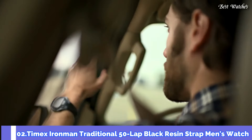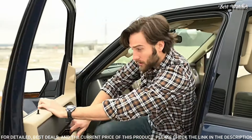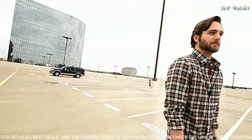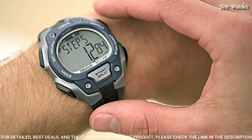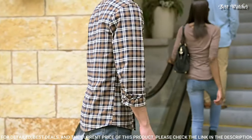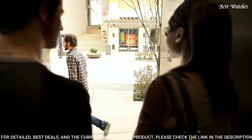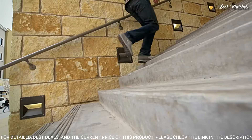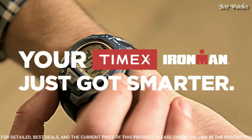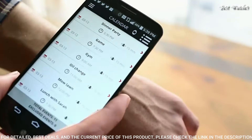Number 2: Timex Ironman Traditional 50-lap Black Resin Strap Men's Watch. Resin case with a black silicone strap. Fixed blue resin bezel. Gray digital dial showing hours, minutes, seconds, AM/PM, and moon phase. Dial type: digital. Luminescent Indiglo nightlight. Quartz movement. Scratch-resistant acrylic crystal. Solid case back. Case diameter: 42mm. Case thickness: 13mm. Oval case shape. Band width: 18mm. Water-resistant at 100 meters (330 feet). Functions: date, day, hour, minute, second.